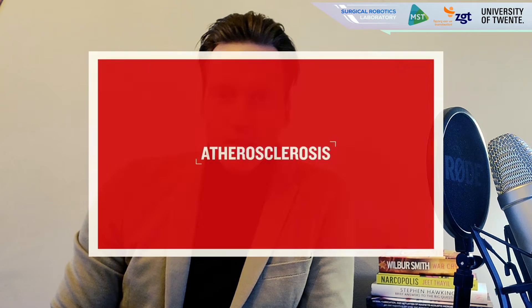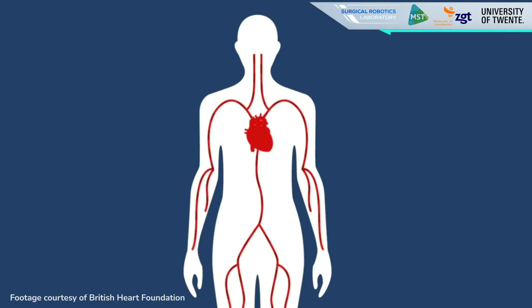Good day everyone. Our project focuses on the treatment of one of the prevalent heart diseases called atherosclerosis. This is a disease which results in blocked arteries.